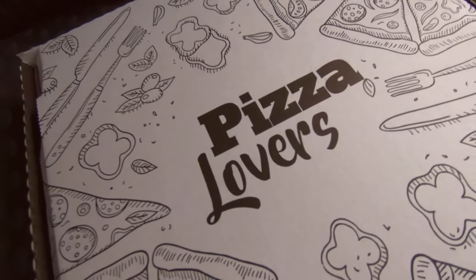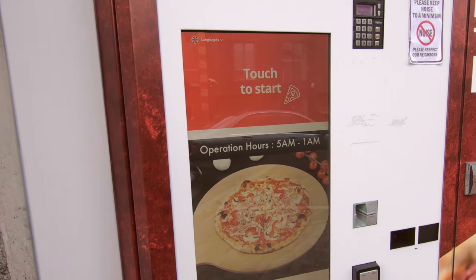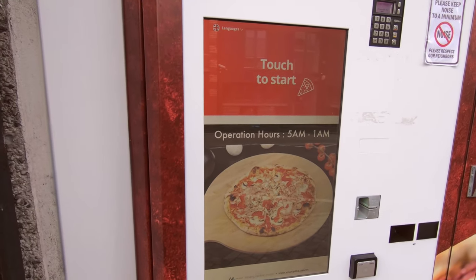Jordan, look where we are — a beautiful lake. But there's no pizza vending machine here, so why are we here?